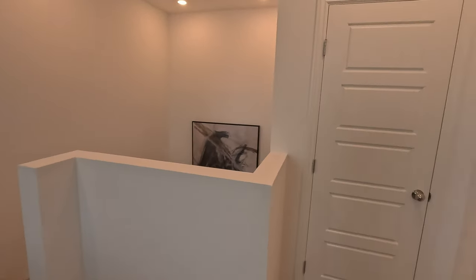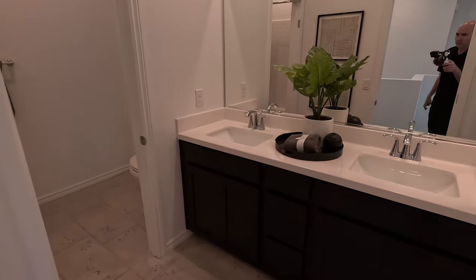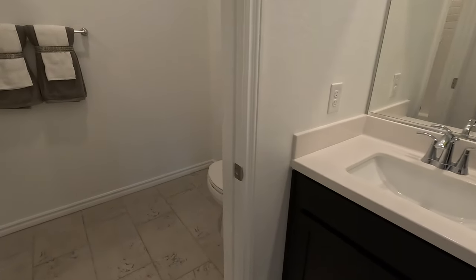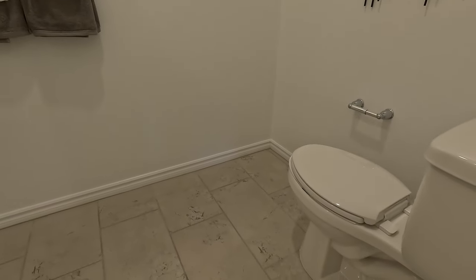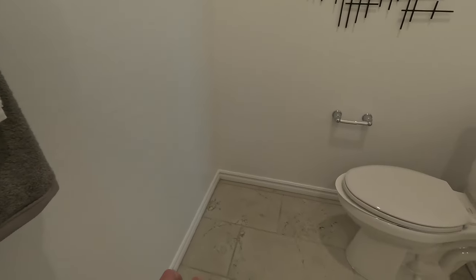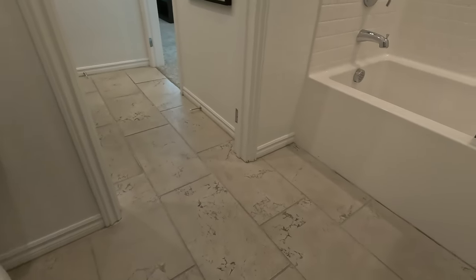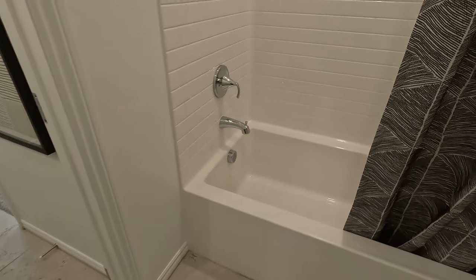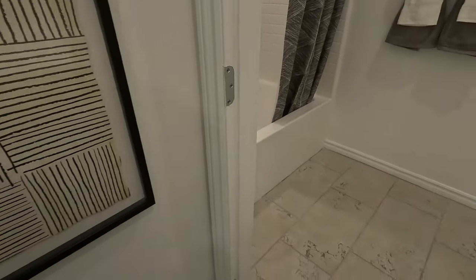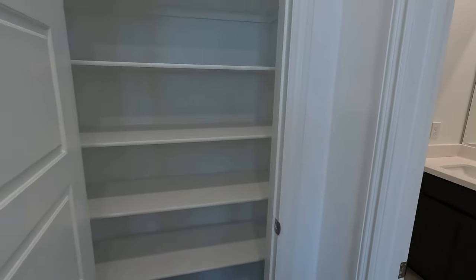As we come out of bedroom two, we have our shared bathroom with dual sinks in the vanity — very nice, cultured marble. And our bath — look at all that space by the toilet. It's kind of an interesting, feng shui setup. Tub and shower — it is a great space though, with a lot of floor area. Right next door we have storage for days.